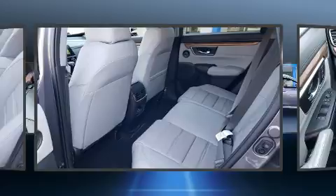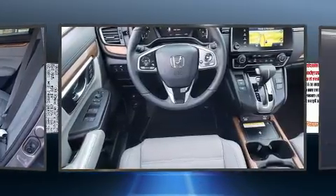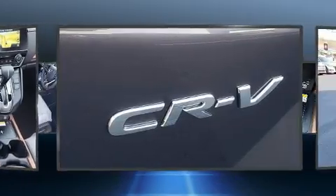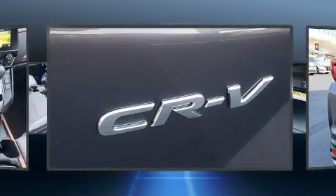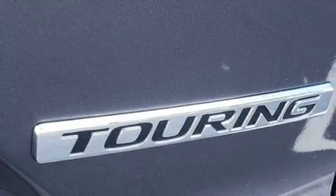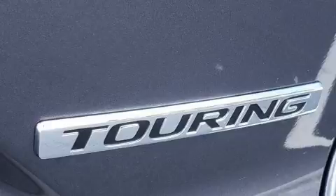Comfort and convenience were prioritized within, evidenced by amenities such as a rear window wiper, power front seats, a built-in garage door transmitter, a power rear cargo door, lane departure warning, and the power moonroof opens up the cabin to the natural environment.